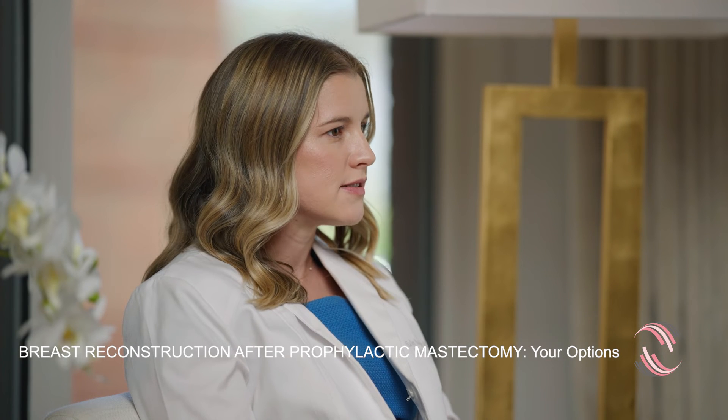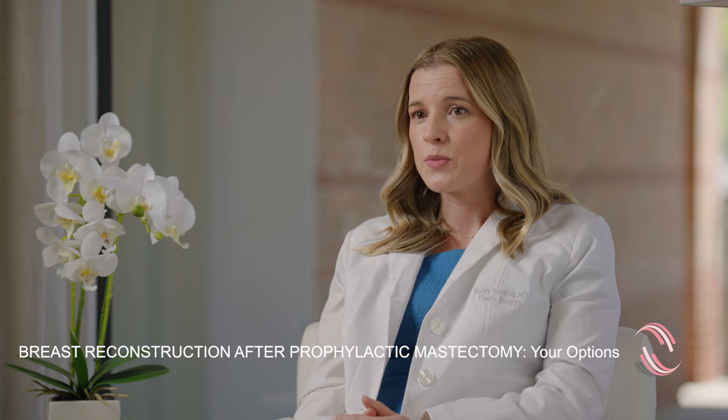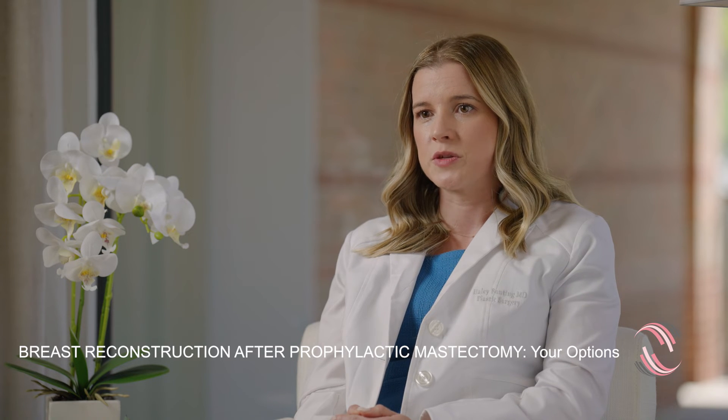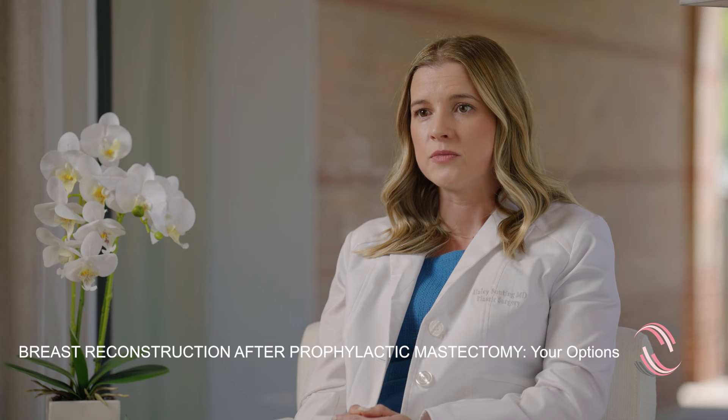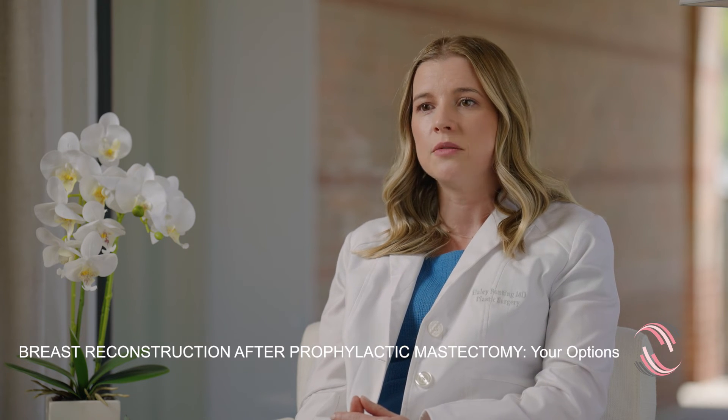Every surgery that we do is unique to each individual and their individual needs and desires. You may be a candidate for implant-based reconstruction, which is putting an implant in at the time of surgery, or you may be a candidate for delayed implant reconstruction, which is putting a tissue expander in the envelope to preserve that tissue, and then coming in at a later date and placing an implant.